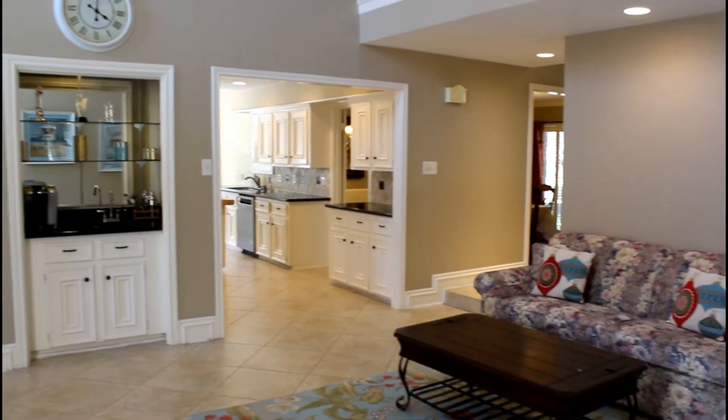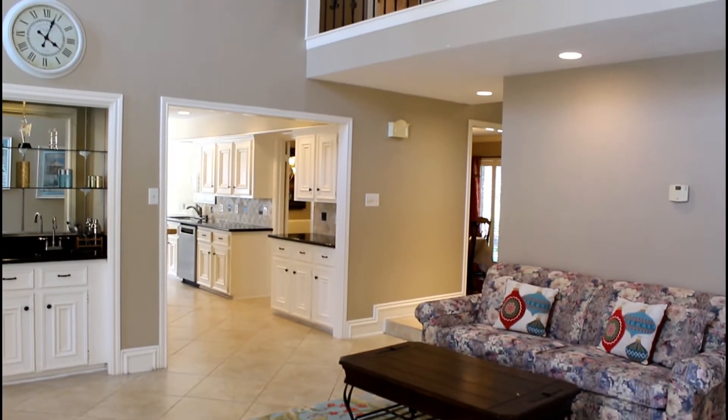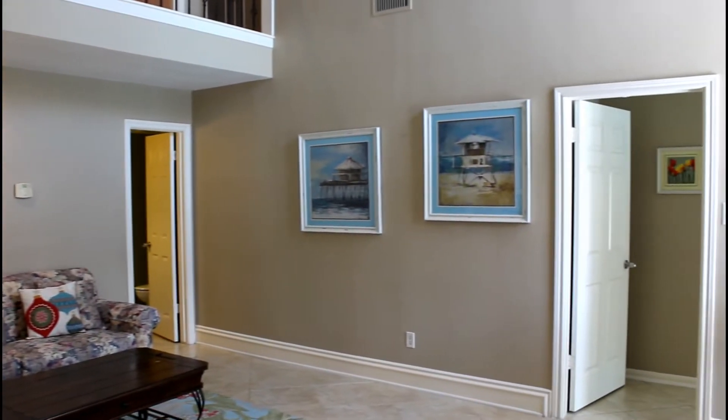You'll love the spacious family room with soaring ceilings, custom crown molding and inset lighting, a wall of windows with plantation shutters, and direct back patio access.